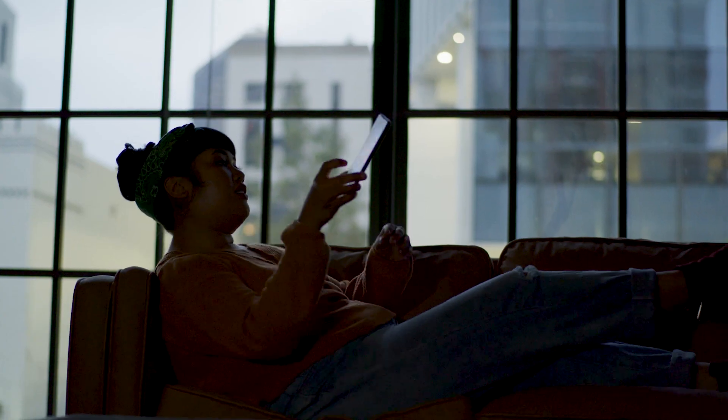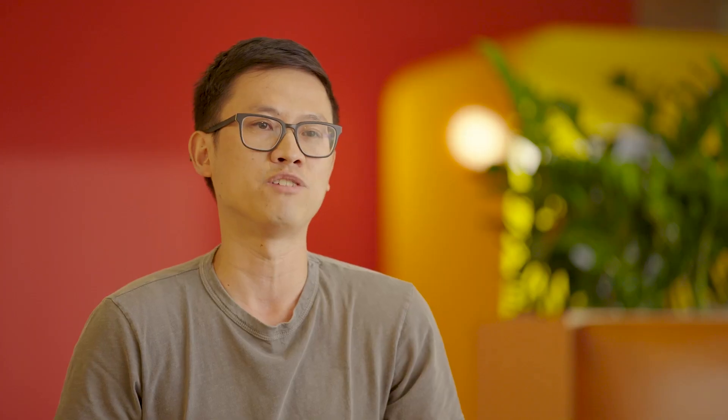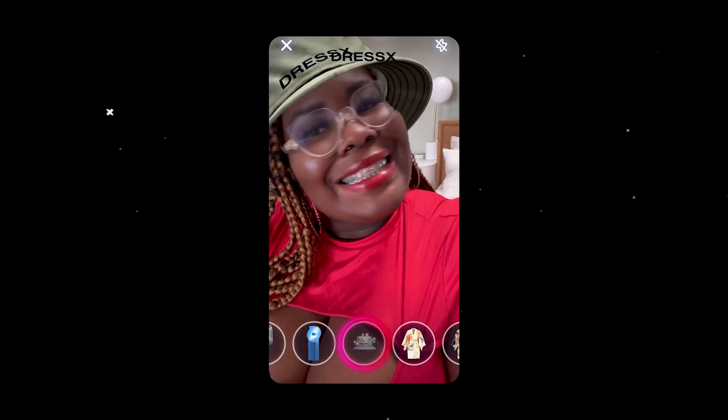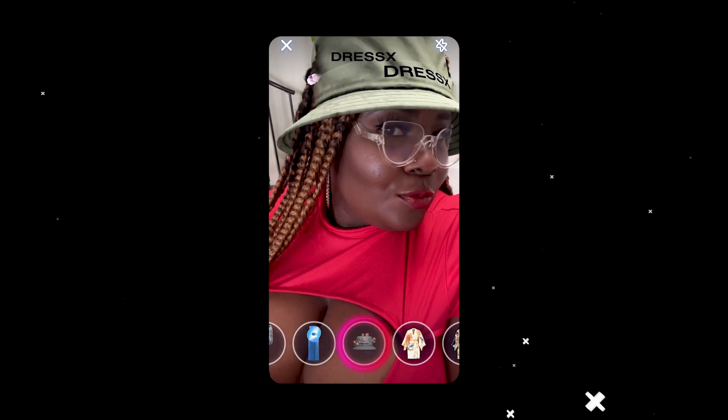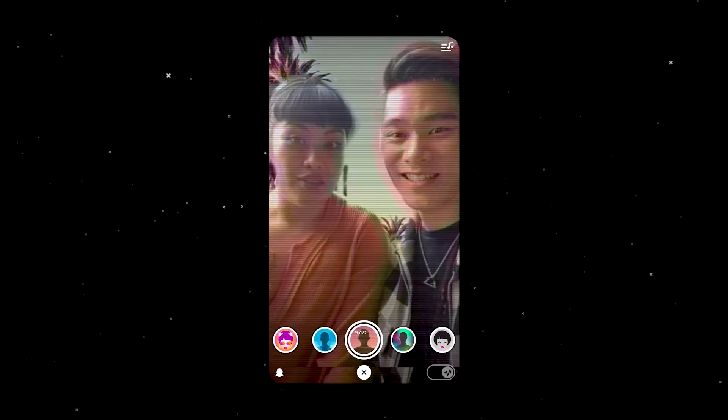We know, based on incredible engagement with AR on the Snapchat app, that augmented reality captivates users on a daily basis. And we believe that AR can help to drive differentiation, user retention, and acquisition for our partners. We built and designed Camera Kit specifically for our partners to foster innovation and creativity among their audience, while also accelerating their time to market via seamless technical integration.